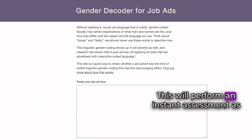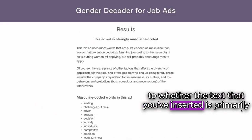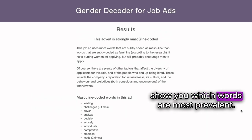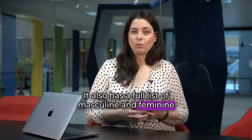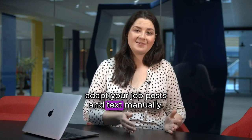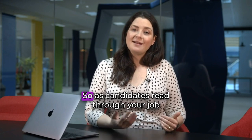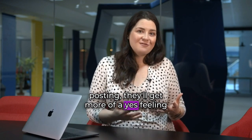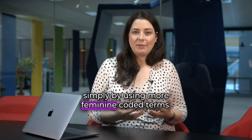This will perform an instant assessment as to whether the text that you've inserted is primarily masculine, feminine, or neutral coded, and show you which words are most prevalent. It also has the full list of masculine and feminine words, so you can use that as a taxonomy to adapt your job posts and text manually. As candidates read through your job posting, they'll get more of a 'yes' feeling simply by using more feminine coded terms.